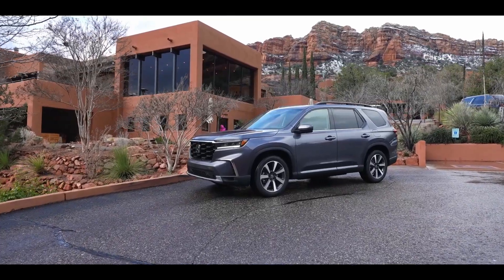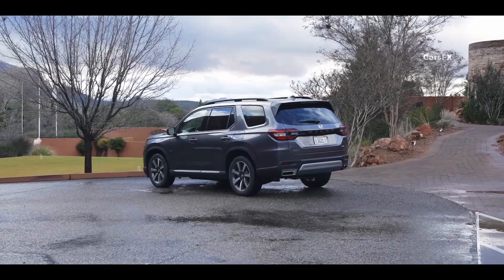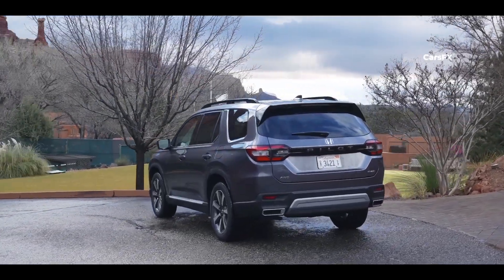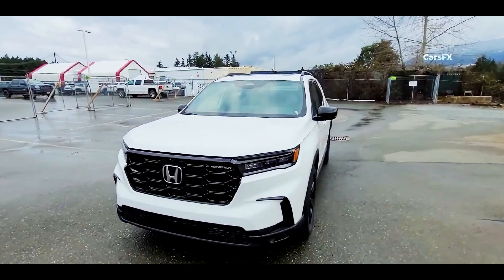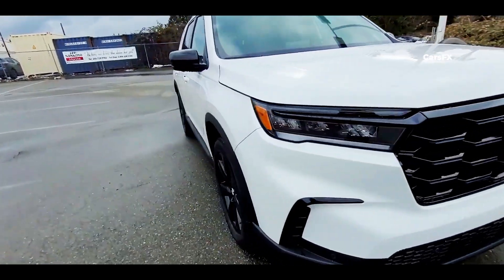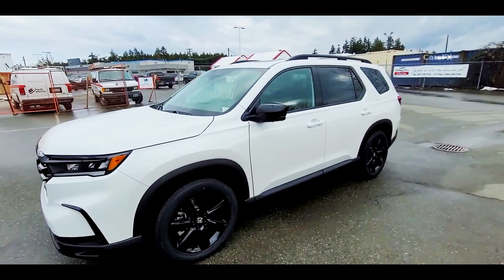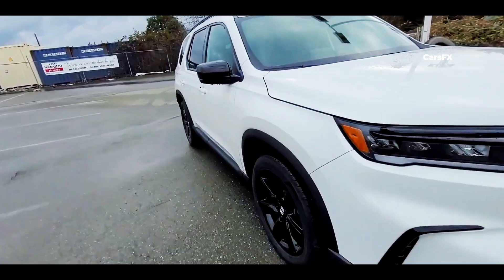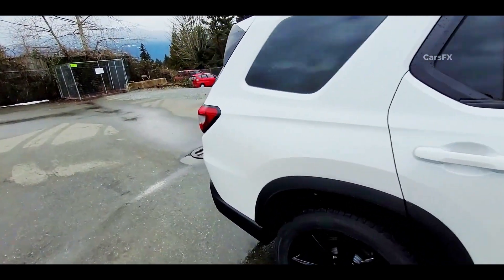After looking more or less the same for six years, the Pilot has finally been completely redesigned for 2023. Even the platform it rides on is brand new. The design language is similar to that of the new Honda CR-V that launched last year, with a taller hood, large grille, sleek headlights, and a strong belt line that gives it a more powerful stance. The side profile is muscular and athletic, almost identical to that of the Grand Highlander, and features a couple of lines and creases as opposed to Toyota's bulbous look, accentuating the vehicle's length.